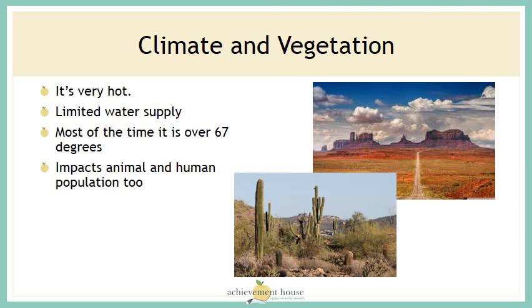The climate is very hot in the southwest. There's limited water supply, and most of the time the temperature is over 67 degrees. This dry, hot area impacts the animals and the human population too. The land in the southwest is not very fertile, so you don't see many crops.